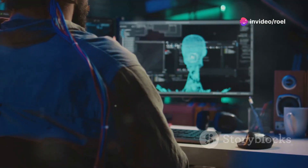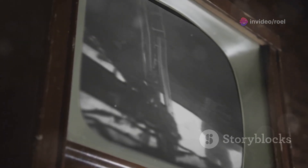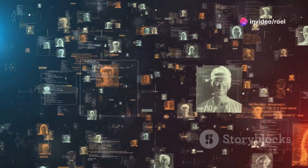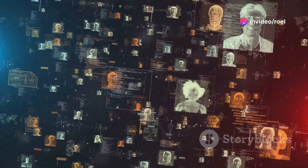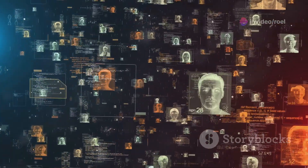Am I the only one that didn't know the difference between science and technology? Science is the pursuit of knowledge about the natural world through systematic observation and experiments. Technology, on the other hand, is the application of scientific knowledge for practical purposes. Together, they interact to shape our society in profound ways.